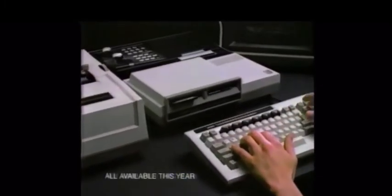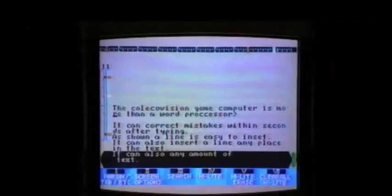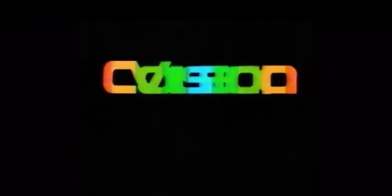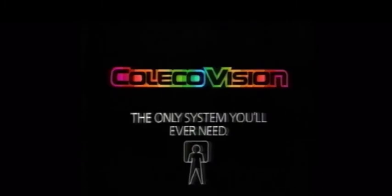And soon you'll plug in Atom, the revolutionary ColecoVision family computer module with new Super Games keyboard and printer. ColecoVision — the only system you'll ever need. Now you can bring the arcade experience home. Introducing ColecoVision, the most advanced video game system you can buy.